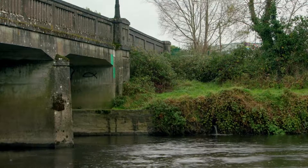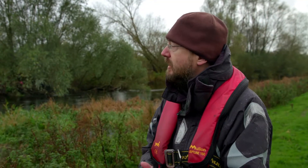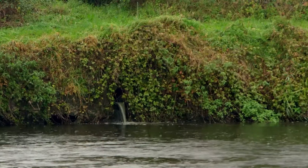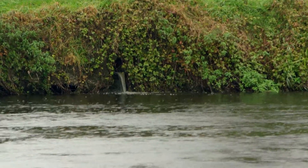Over there, for example, there's a discharge from a local wastewater treatment plant — you can just see it — and that'll have an impact on the site as well. Wastewater is often not cleaned adequately before being discharged into rivers, and there are hundreds of treatment plants all over the country.